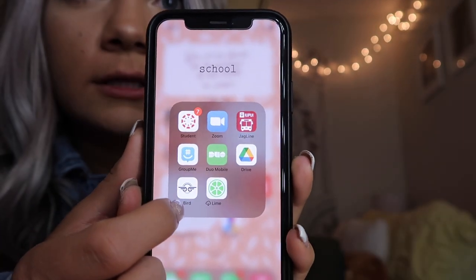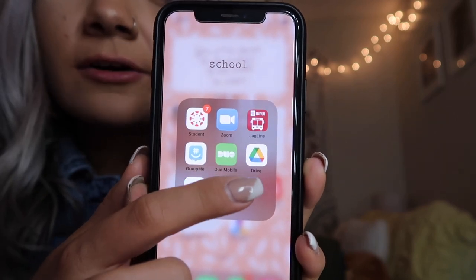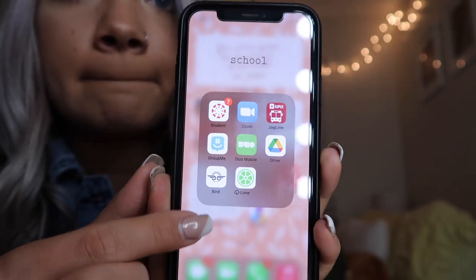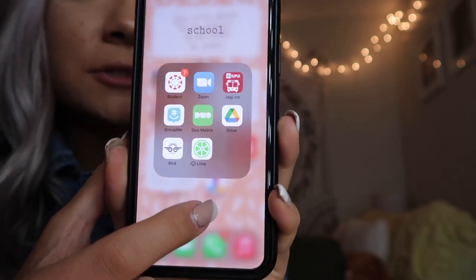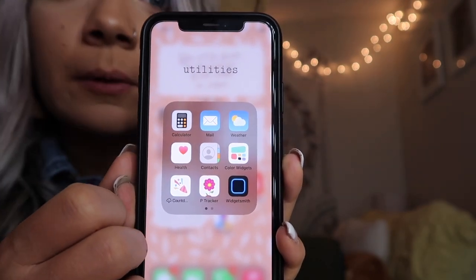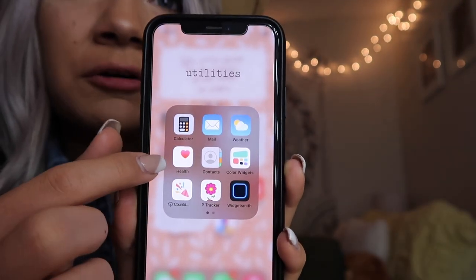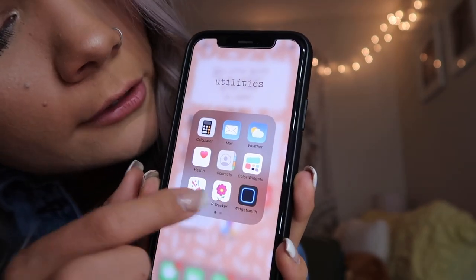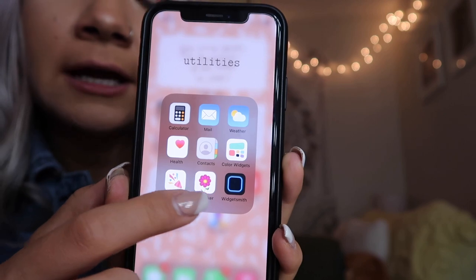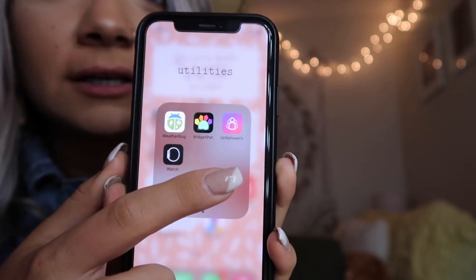This is my school folder, my least favorite. I have Canvas, Zoom, Jagline — which is our bus system — GroupMe, Duo for logging in, Google Drive, the Bird app, and the Lime app for riding scooters around. Down in utilities I just throw all my random apps — calculator, mail, weather, health app, contacts, Color Widgets, and a countdown app that I didn't even know I had — I was literally just looking for one the other day.